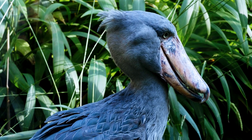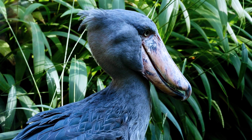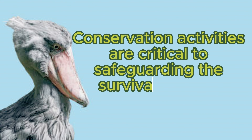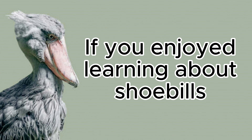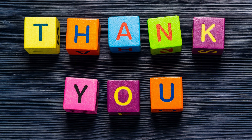As we conclude the study of shoebill facts, it is important to remember the significance of protecting their distinct habitats. Conservation activities are critical to safeguarding the survival of these amazing birds. If you enjoyed learning about shoebills, please like, subscribe, and share this video to raise awareness about these fascinating species. Thank you for watching.